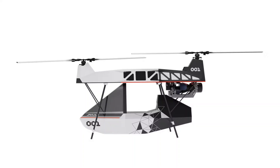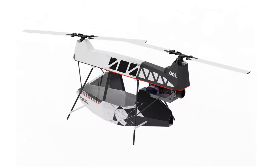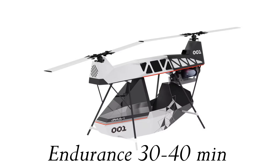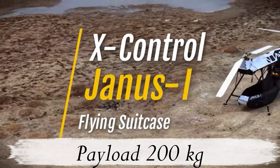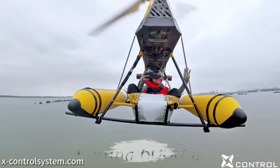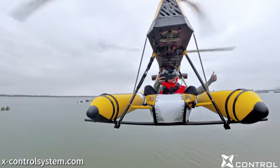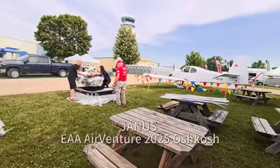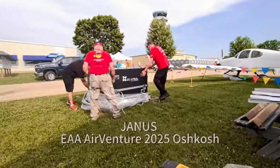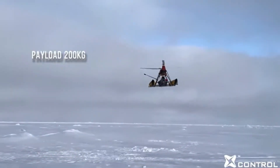For a single-person aircraft that you can carry on your back, the Yanis One has surprisingly impressive numbers. It offers a flight endurance of 30 to 40 minutes, a range of up to 50 kilometers, a payload capacity of 200 kilograms, and a ceiling of 6,000 meters. Not only can it take off and land on solid ground, but it can also operate from water. And yes, it can be fully folded and carried like a backpack that is just 3 feet long, 2 feet wide, and 1 foot tall. Though you'll need some strength because it weighs 70 kilograms. Currently, it operates with a 5-gallon fuel limit.